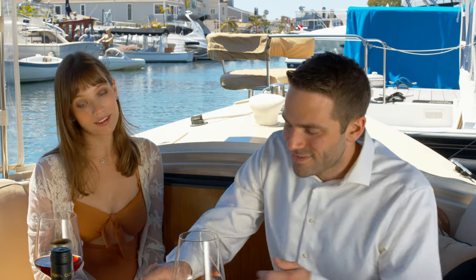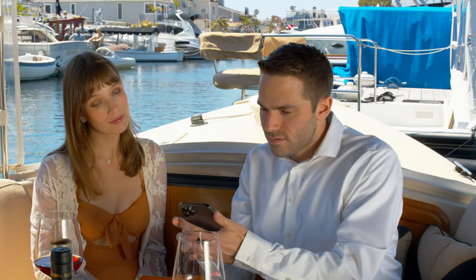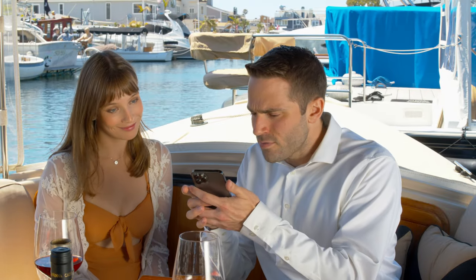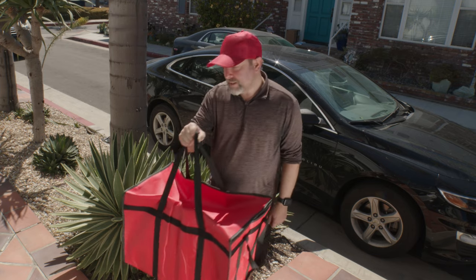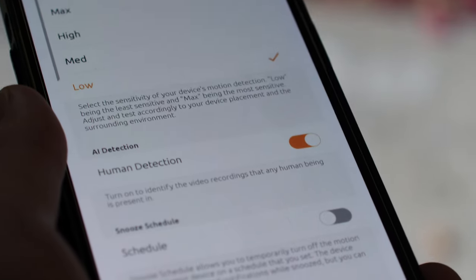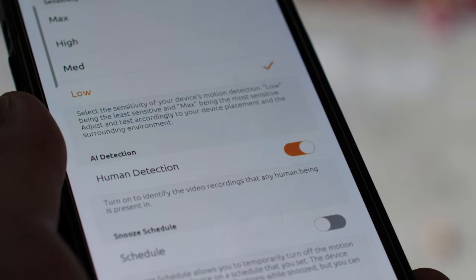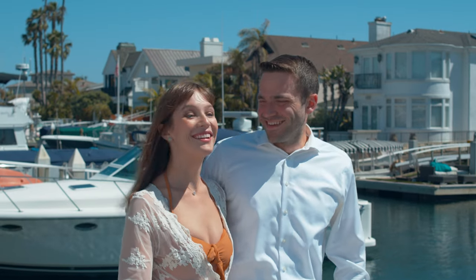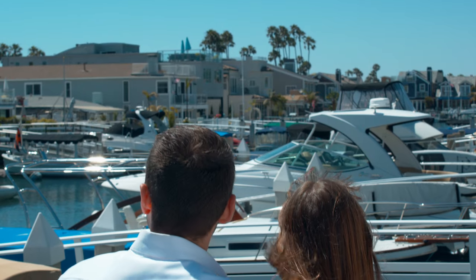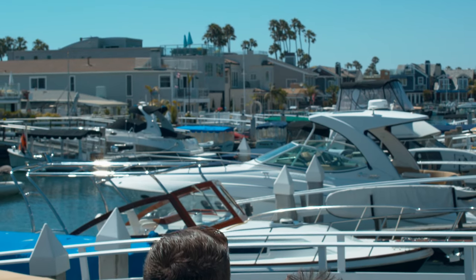Use two-way talk on the Toucan app to speak and listen through your camera remotely. Turn on the human detection to get notified only when the camera sees a person. A 1080p full HD resolution with a 140-degree wide-angle view allows you to monitor vital areas with clear video.